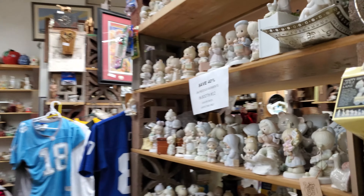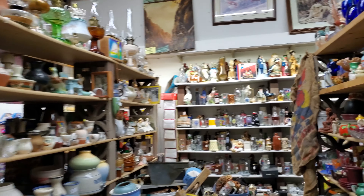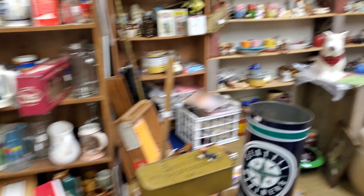Another section that every shop needs to have is the record section. We've got our rock and roll collection here, some posters on the wall — looks like we've got Rolling Stones, Elvis, there's a Madonna record if anybody's been looking for that. In this shop we go straight from rock to country and western, and those are the two genres you have.